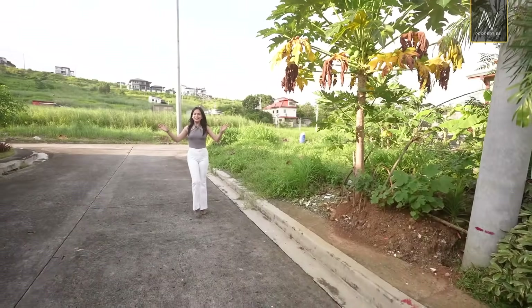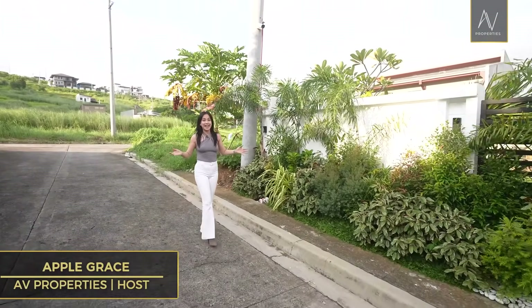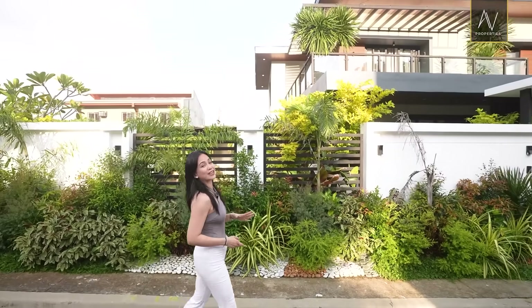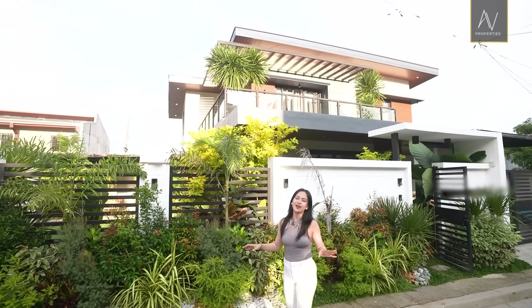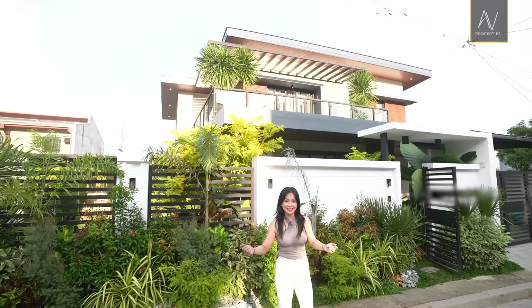Hi guys! Today's question is, are you ready to witness contemporary elegance? If the answer is yes, then brace yourselves because this brand new two-story home is a haven for serene wood space and aesthetics. Are you ready? Let's go!